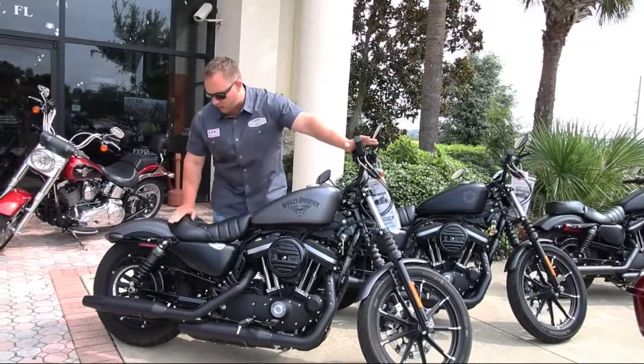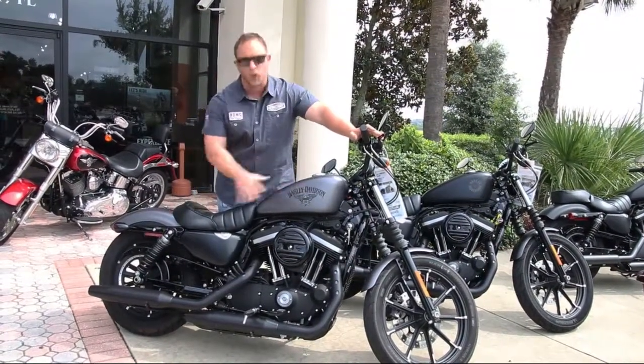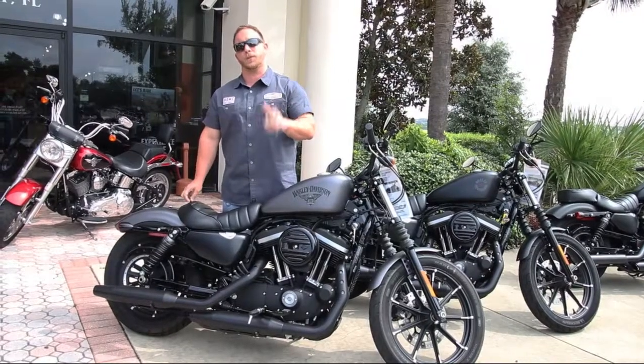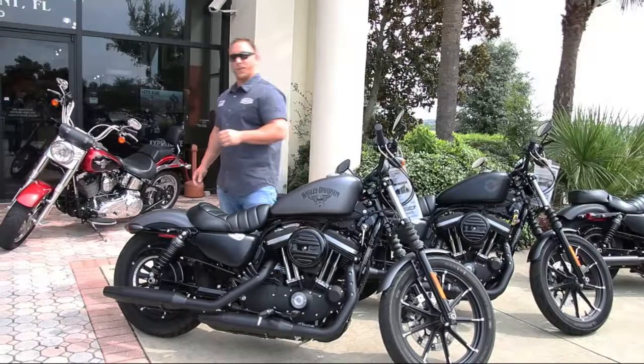Specifically, we have another 883 here and I want to show you it stock. The reason I want to show you that is because it allows you to put your own pieces on there, paint your own canvas, if you will, and enjoy your motorcycle. Come on up and ask us about the Freedom Promise — there are some details that go into that.